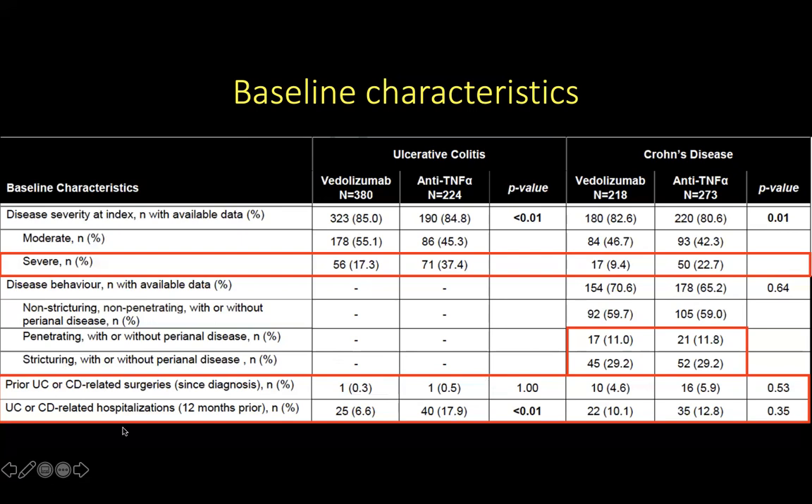For patients with history of hospitalization in the 12 months prior to enrollment, a significantly greater proportion of patients with UC in the anti-TNF-alpha group had undergone hospitalization compared to only 6% of the vedolizumab group. However, there was no significant difference in hospitalization prior to enrollment in patients with Crohn's disease between the two agents.